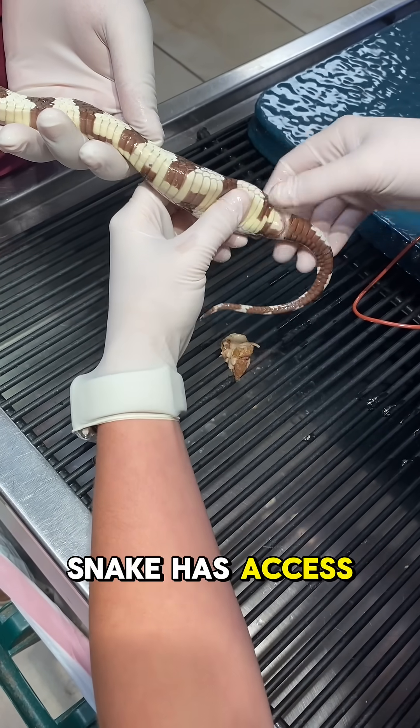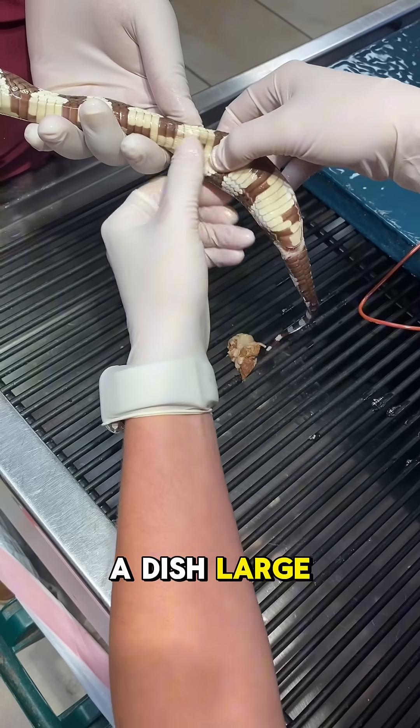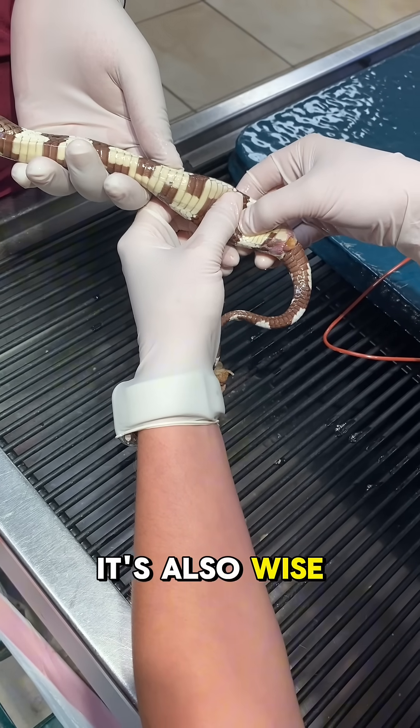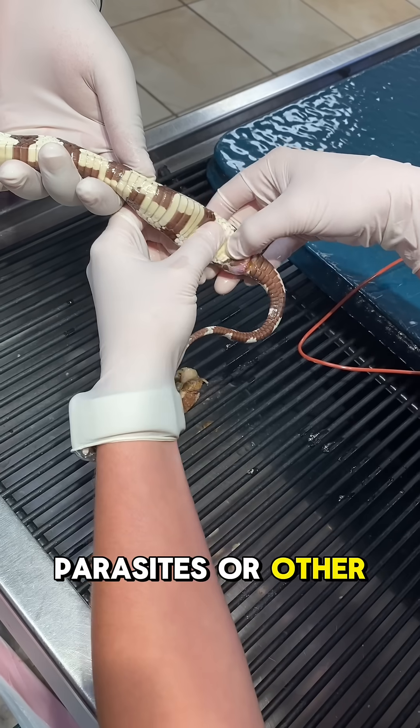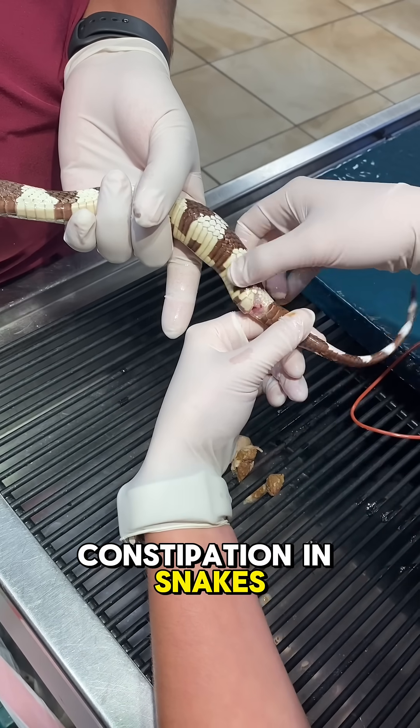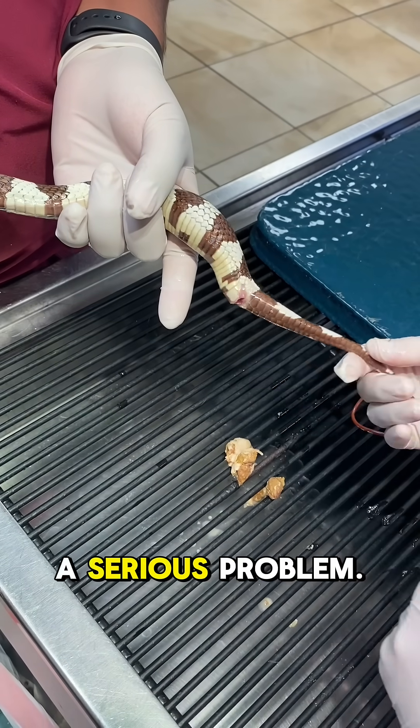Make sure your snake has access to clean, fresh water and a dish large enough to soak in, especially during shedding periods. It's also wise to have your vet perform a fecal exam to rule out parasites or other underlying health issues. With proper care and environment, constipation in snakes can often be prevented before it becomes a serious problem.